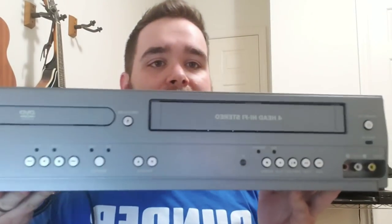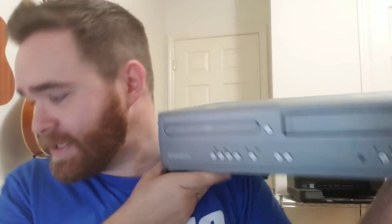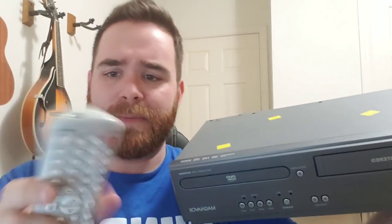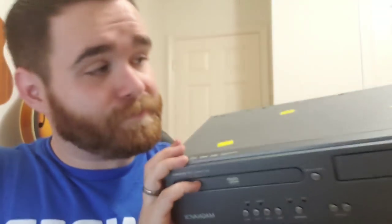Then I found another Magnavox combo unit — I find these pretty often now. I actually found this remote last week while thrifting and I know this remote pairs with these units. So I can pair this remote, which I paid like $0.75 for, with this unit, which I paid $4.99 for. This unit with the remote and some AV cables should bring about $80-85 plus shipping.